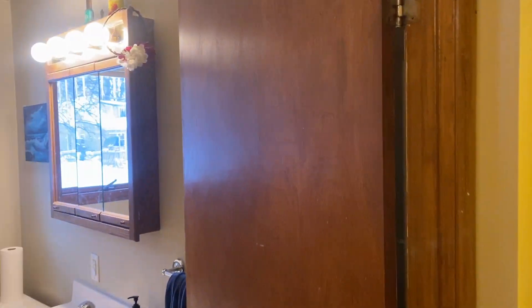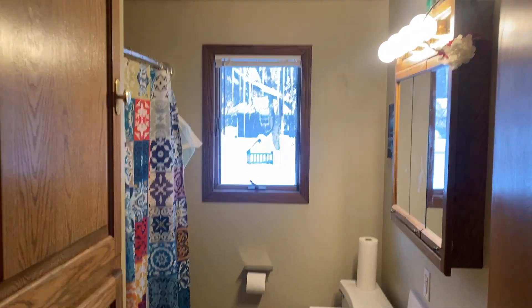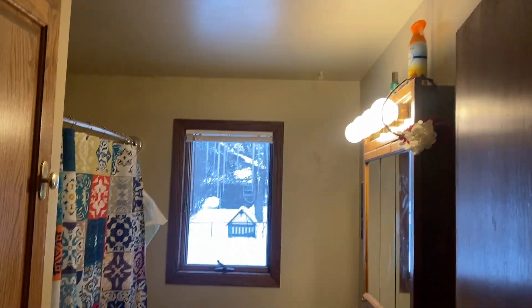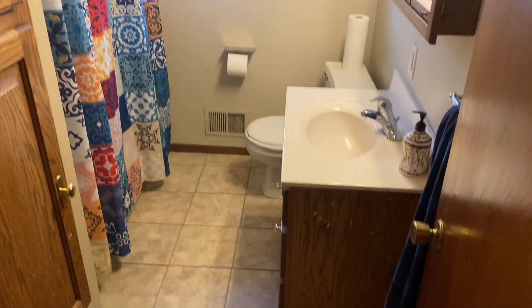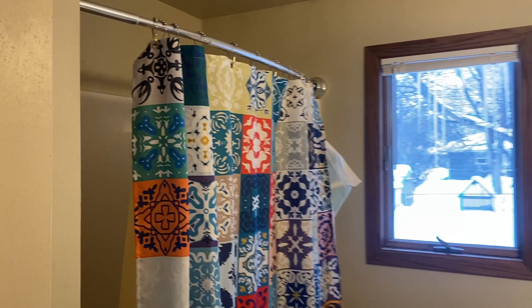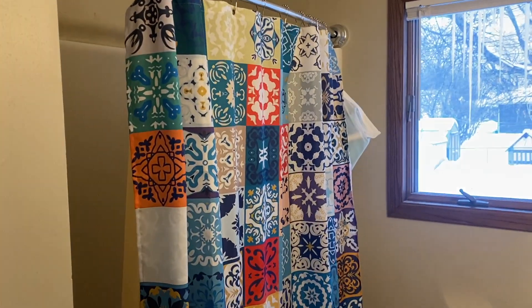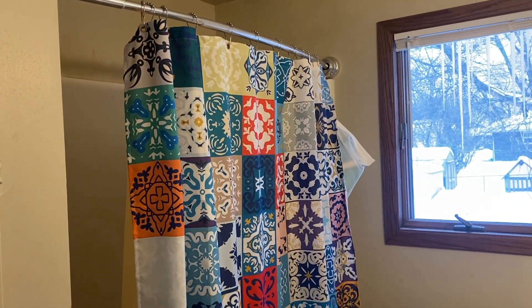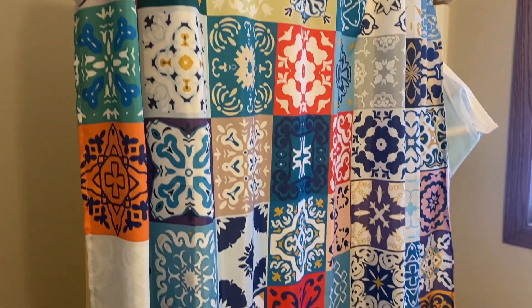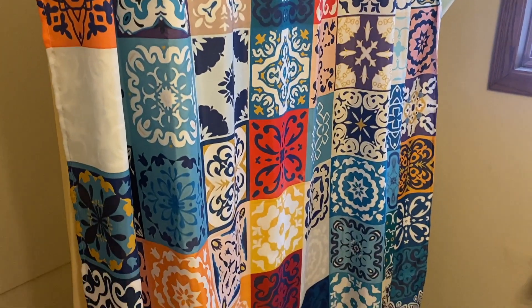Hey everybody, I just want to show you something in here — a dingy bathroom. There's nothing fancy, nothing fashionable, nothing stylish about my bathroom here. It's definitely out of date. But what I really want to show you is this nice Moroccan shower curtain. My wife just picked it out and it really livens up the bathroom a little bit, taking away some of that dinginess.